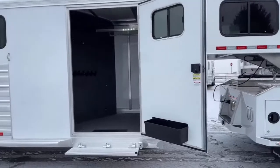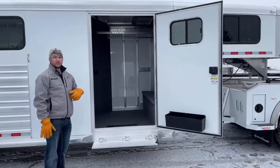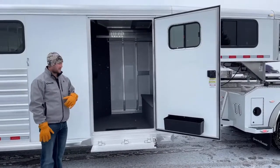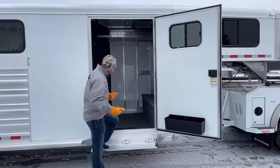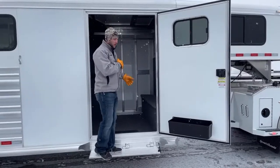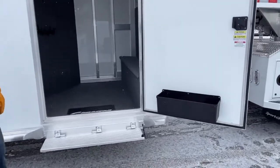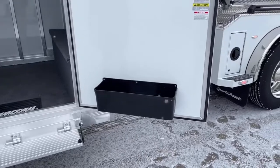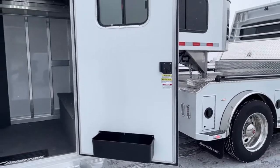You'll notice this is a bigger than standard door in the tack room. Your standard is about 33 inches — this is a 42-inch door, so it gives you a lot more space to get saddles in and out. It's more functional; you can walk straight in and throw a saddle on the rack without having to shimmy it sideways. This trailer is also equipped with a brush box on your tack room door — that's an option we added. The bigger door is also an option we added to this trailer.